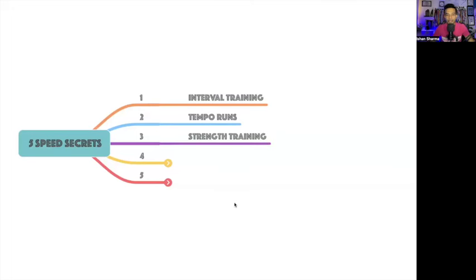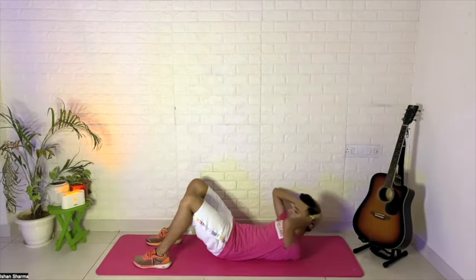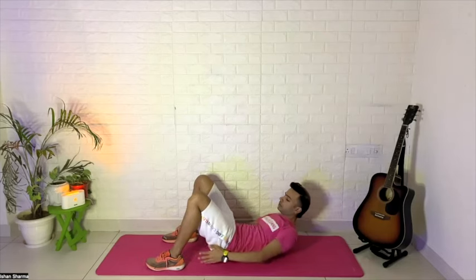Third is strength training — absolutely important. You need to strengthen those muscles. In running, it's not just about going out and running daily. If you train that way, your running journey will soon become a journey from your home to a physiotherapist or doctor. So add strength training: squats, lunges, core work, and upper body exercises — add all of these into your running routine.